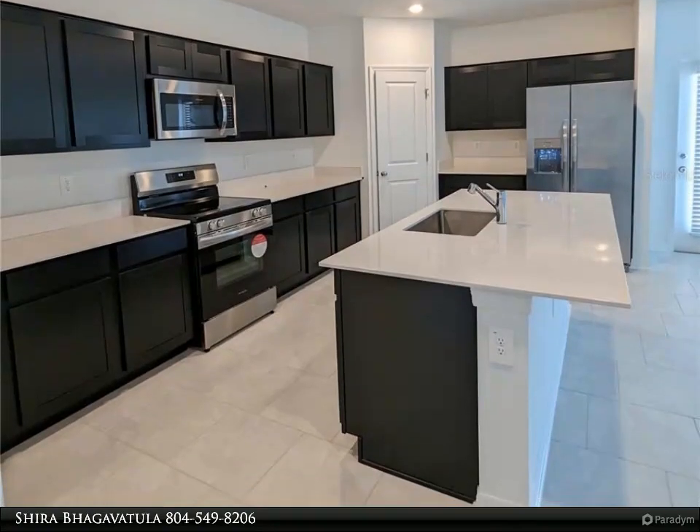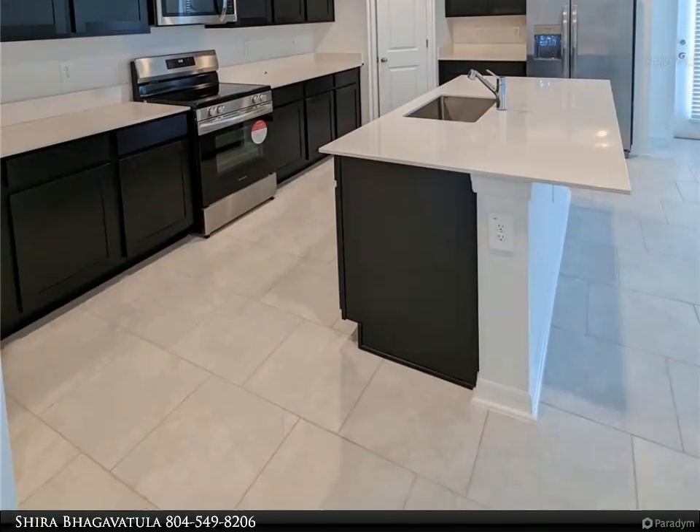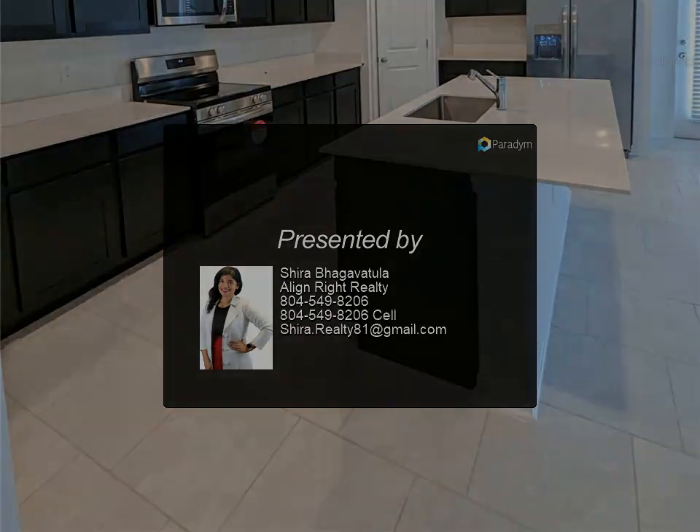This home comes fully equipped with everything included — features like new appliances, solid surface countertops throughout, and oversized tile flooring in the wet areas. This home is what you have been looking for: a brand new home in a beautiful community.